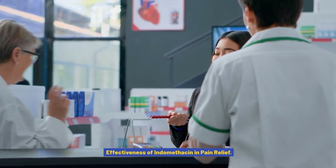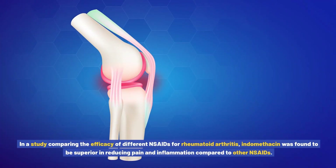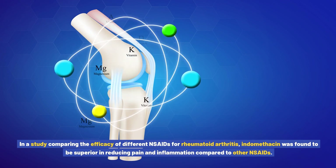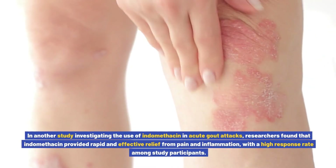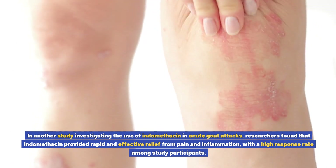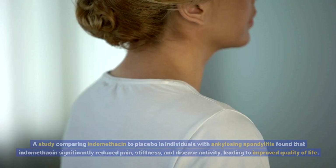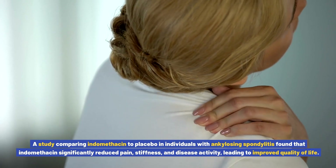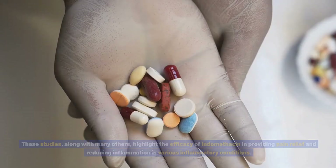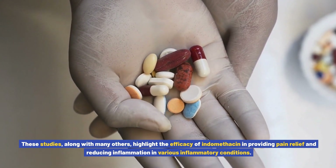Effectiveness of Indomethacin in Pain Relief: Numerous studies have demonstrated the effectiveness of indomethacin in providing pain relief for various inflammatory conditions. In a study comparing the efficacy of different NSAIDs for rheumatoid arthritis, indomethacin was found to be superior in reducing pain and inflammation. In another study investigating indomethacin in acute gout attacks, researchers found that it provided rapid and effective relief from pain and inflammation, with a high response rate. The effectiveness of indomethacin in managing ankylosing spondylitis has also been well documented, with studies showing significant reductions in pain, stiffness, and disease activity, leading to improved quality of life.